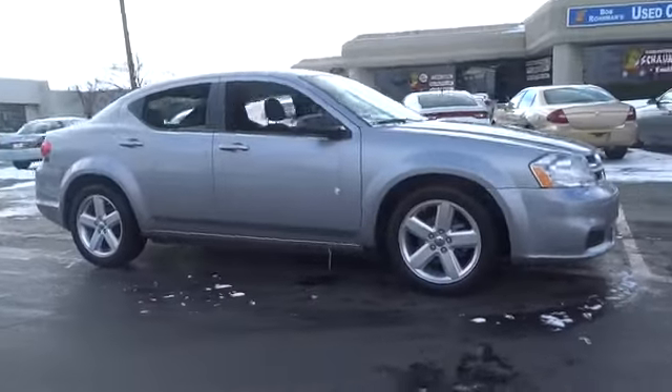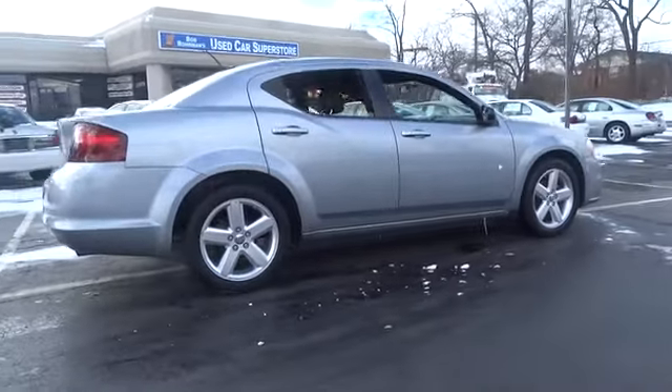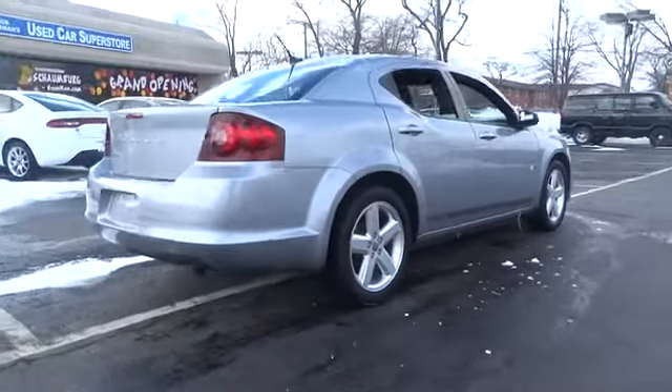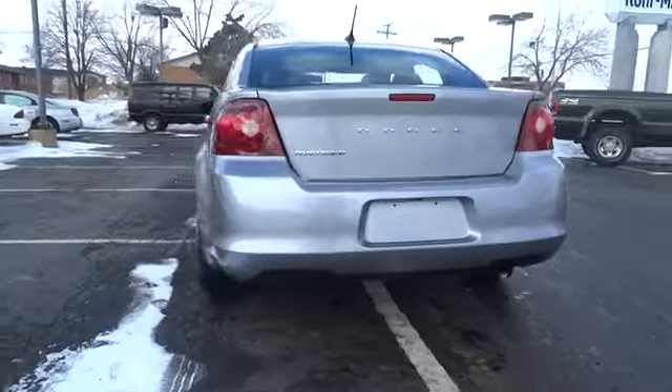Surprisingly roomy, with the Avenger, you can have the sporty looking car you want and still get the storage space you need, and is priced below $20,000. This vehicle has less than 25,000 miles.